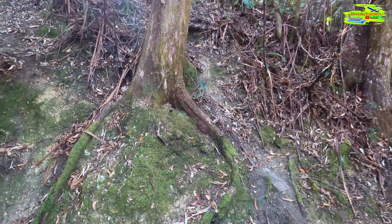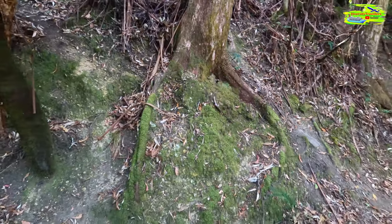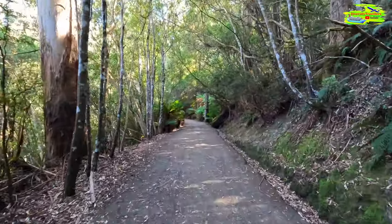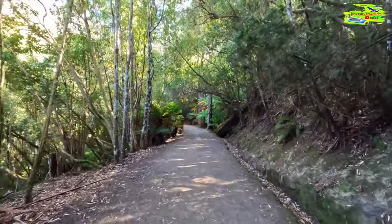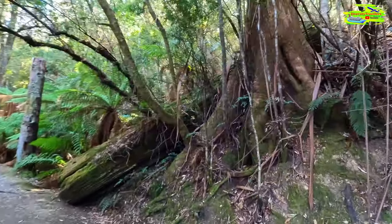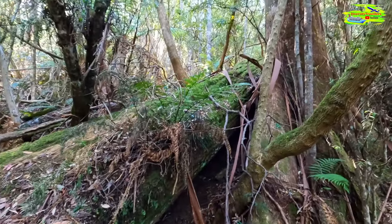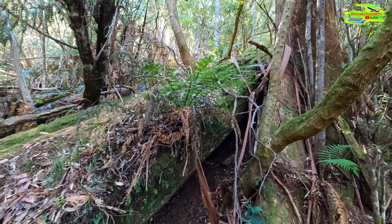Look at the root system — how strongly they're holding the rocks and the soil on Mount Wellington. We can already hear the waterfalls! And look at this fallen tree — fascinating, isn't it? It's broken down and ferns have grown up on it.